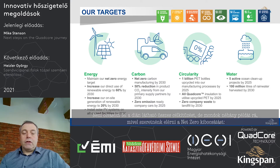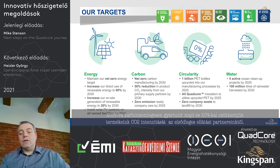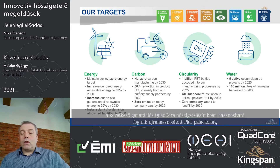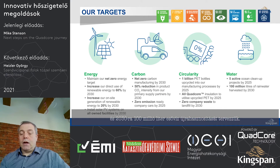The targets include maintaining net zero, increasing on-site generation of renewable energy to 20%, achieving net zero carbon manufacturing by 2030, and a 50% reduction in product CO2 intensity from our primary supply partners by 2030. All company cars will be e-vehicles by the end of 2025. Our next-generation quad-core insulation will utilize recycled PET bottles and zero waste to landfill, and we also plan to harvest 100 million litres of rainwater by 2030.